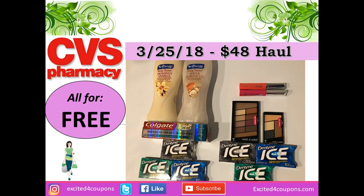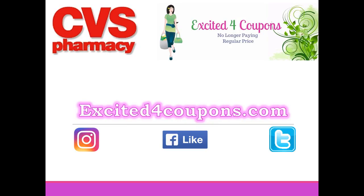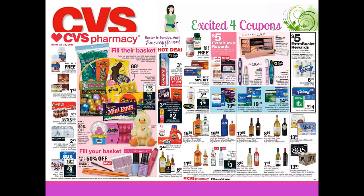Hi guys and welcome to Excited for Coupons. I'm going to be sharing with you my haul that I did at CVS today, Sunday, March 25th. It was very simple — I did two transactions, so I'm just going to go over both of them.